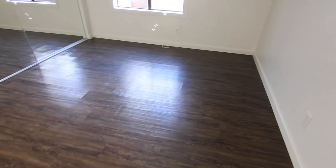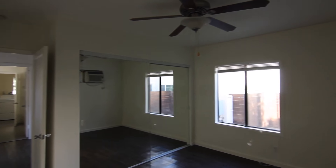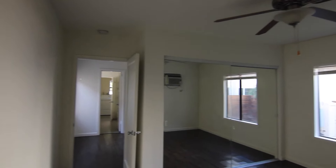This home features a spacious layout, hardwood floors, recessed lighting, and air conditioning. Each of the bedrooms has a ceiling fan and mirrored closet doors.